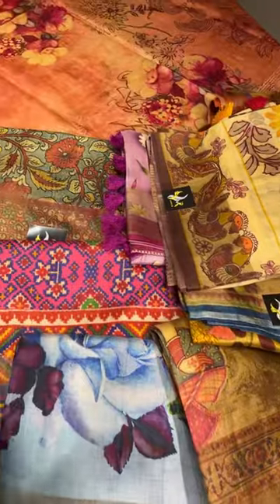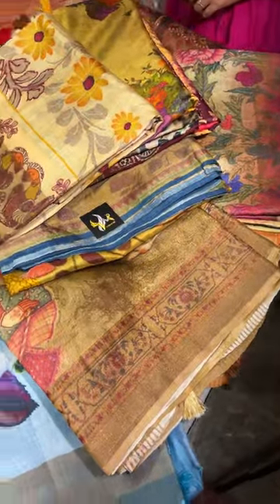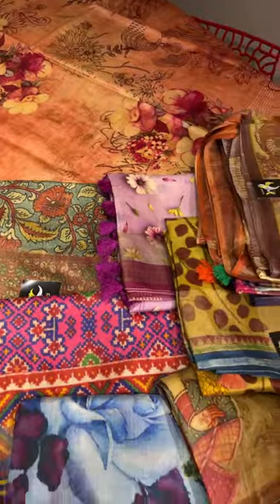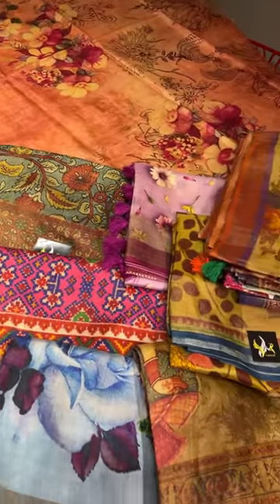All these are mostly concept-based printing. We have kalamkaris, patola type, and also very different Rajasthani type printing as well. We will show you one by one. All these sarees are priced at 6,550 plus shipping. It is an offer price and it comes with a silk mark certificate too.